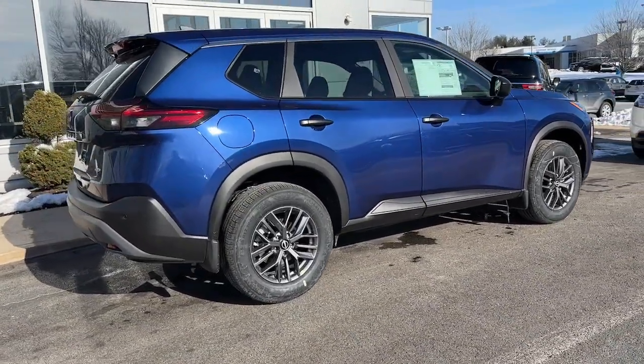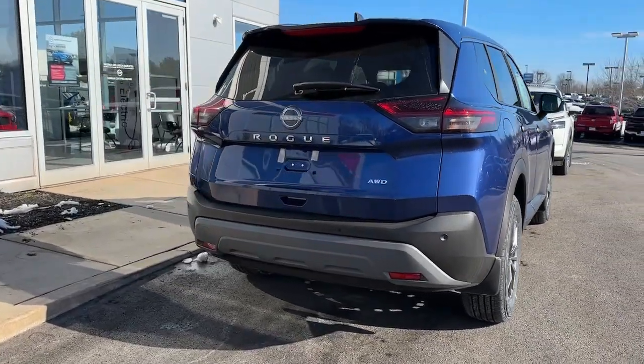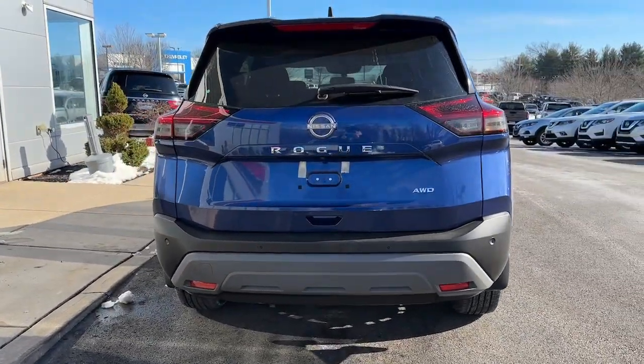All-wheel drive, keyless entry, backup camera, keyless start, satellite radio, blind spot monitor, Bluetooth connection.